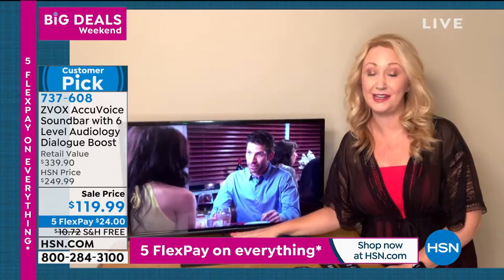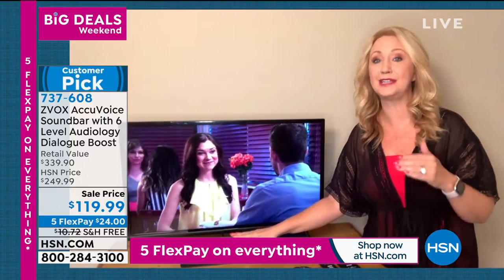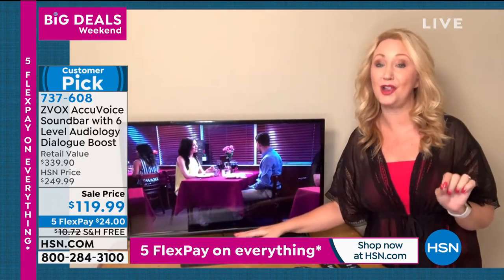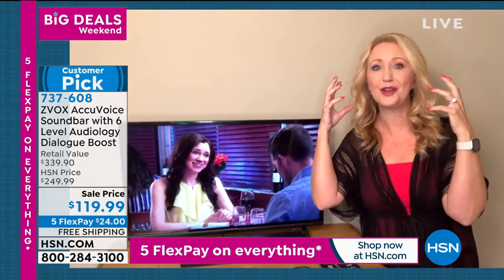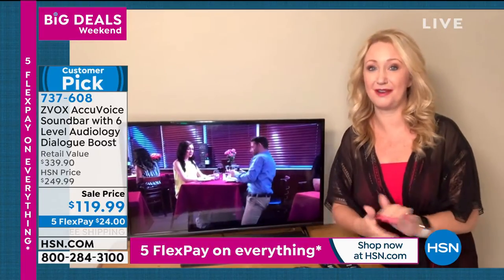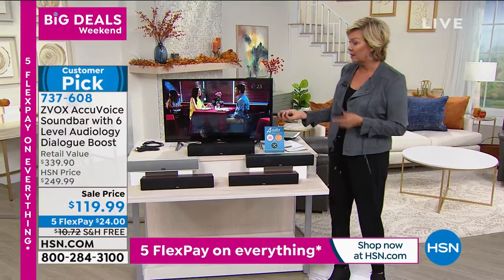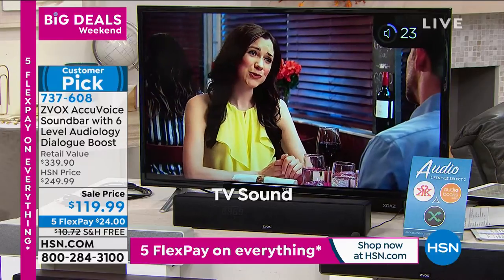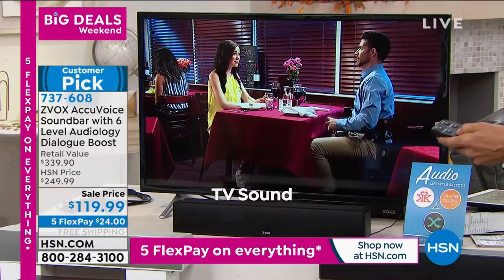A lot of us have come to the conclusion we need something to better hear television. I cannot recommend Zvox enough — this is going to allow you to hear the voices. Everything sounds better, but you can actually hear dialogue without turning on closed captioning and without wearing over-the-ear headphones. This changes everything. Okay, this is regular TV. Now watch — this is Zvox.